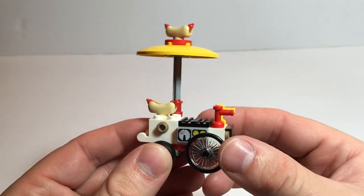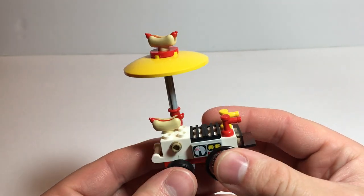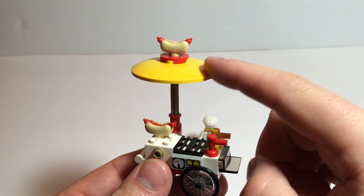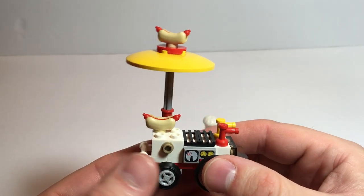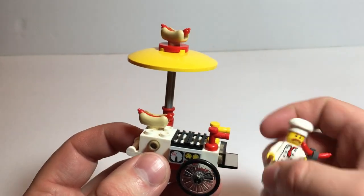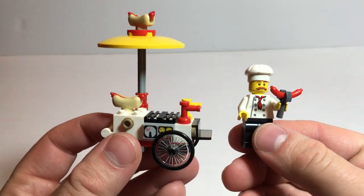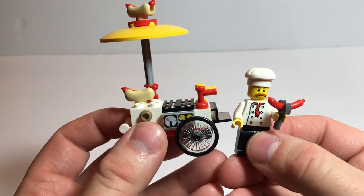Well, that's the hotdog cart. I know it's kind of a quick video, not a whole lot to say about it. I do really like the colors. Let me know what you think below. Make sure you like, comment, subscribe, hit the bell so you know when I do another video. And I hope everybody has a great day.